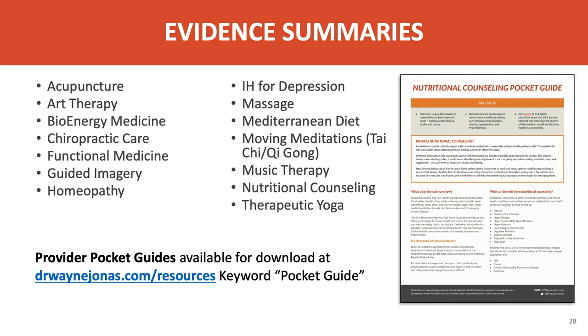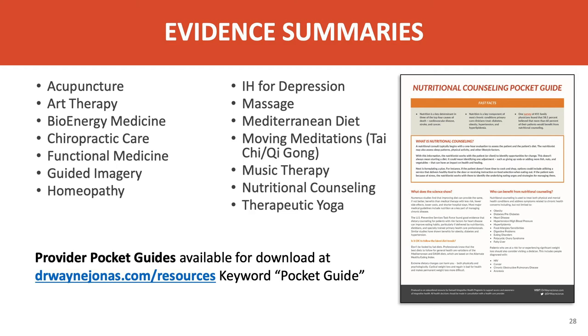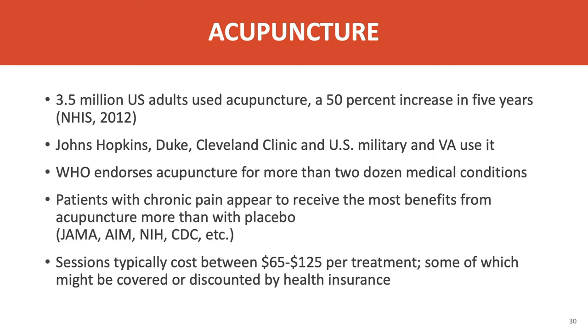I've taken the areas of complementary and integrative health and provided succinct summaries called provider pocket guides. These draw from efficacy and effectiveness evidence as well as observational studies and practical information needed for making decisions about a practice. You can find these on my website, drwaynejonas.com, and download them free. The current guidelines show that the following approaches in complementary and integrative health can be useful in the treatment of chronic pain: acupuncture, manipulation, cognitive behavioral therapy and stress management, mind-body approaches, and mind-movement approaches such as yoga and tai chi.